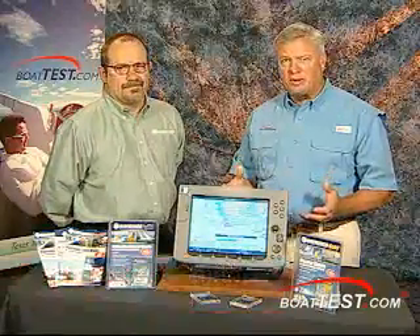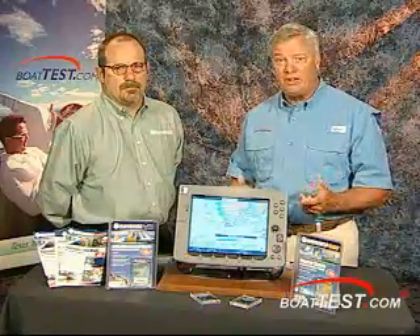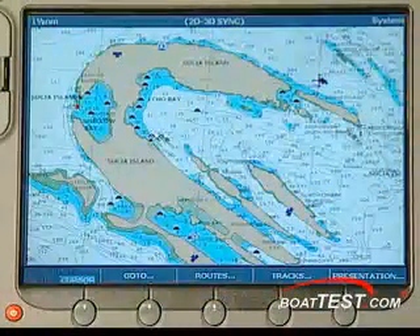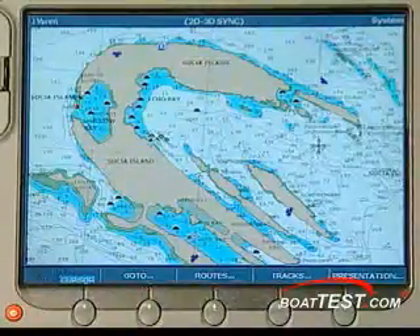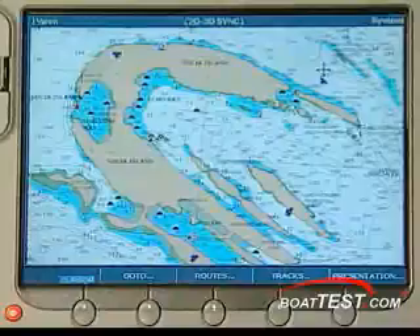Captain Bob Smith with Boat Test here. I'm talking about charting today. Charting is one of the most effective ways to get to where you want to go quicker, or find the fish and get back to the weigh-in quicker. With the Gold Series, you have the typical top-down view with the best detail available, expanded databases, user-selectable safety contours, and enhanced port services detail.